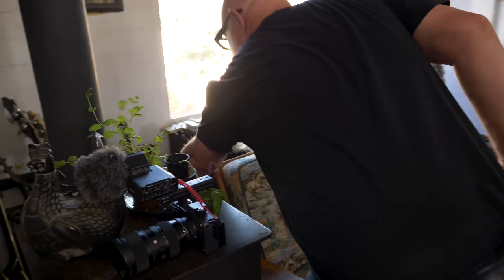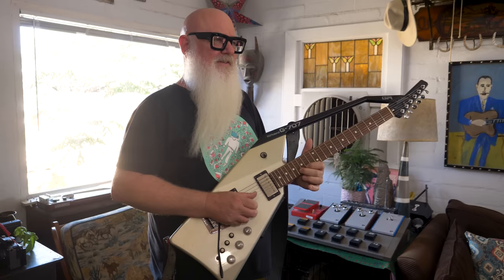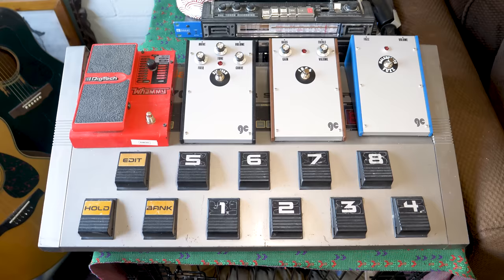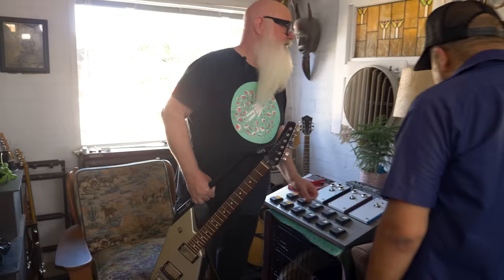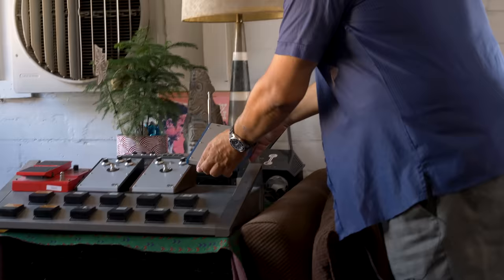Dave just got a Roland guitar synthesizer from a friend who was getting rid of it. He loves the way these guitars look. A company from Italy called Grand Casino is doing a really cool pedal with him called the Fred — a phase shifter, fuzz, and reverb combined. The pedals are beautiful and the people who make them are really cool.